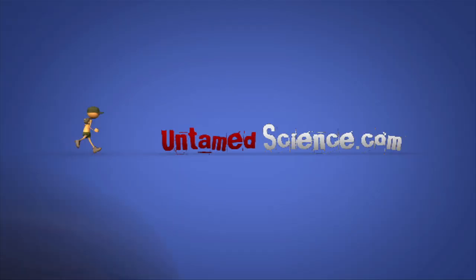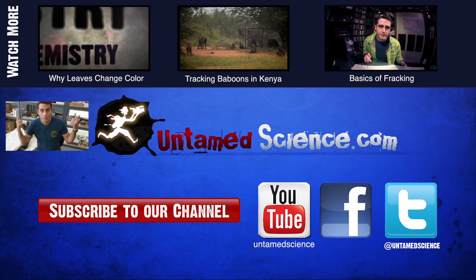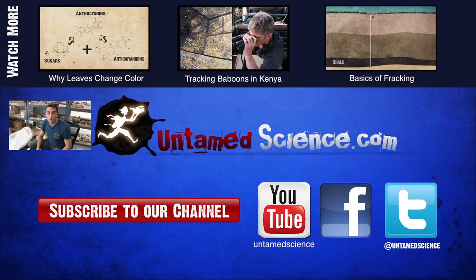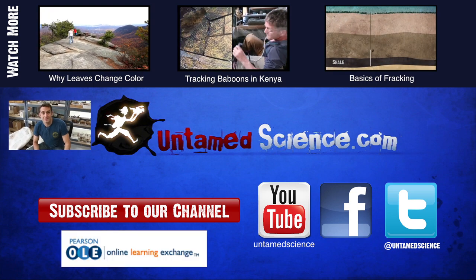Stay tuned because we have a lot more dinosaur videos to come. If you like what we're doing, watch more of our videos and subscribe to our feed. And a big shout out to Olay for helping make this video possible.